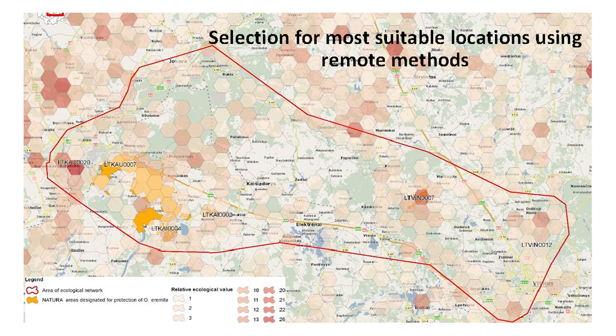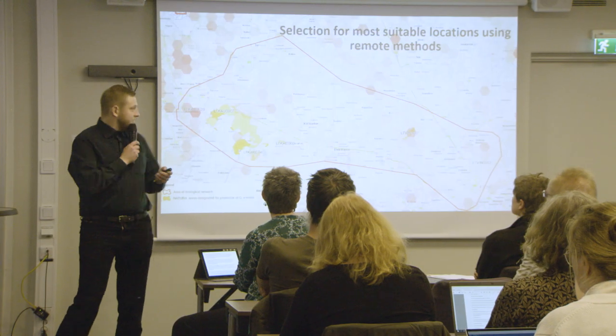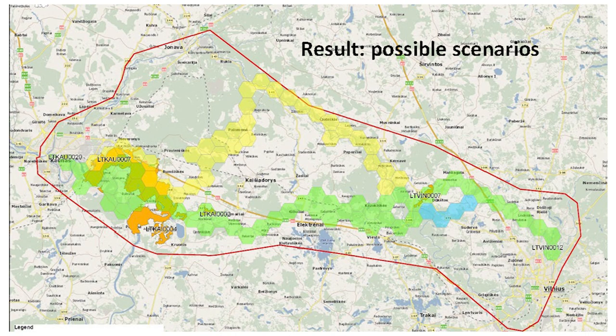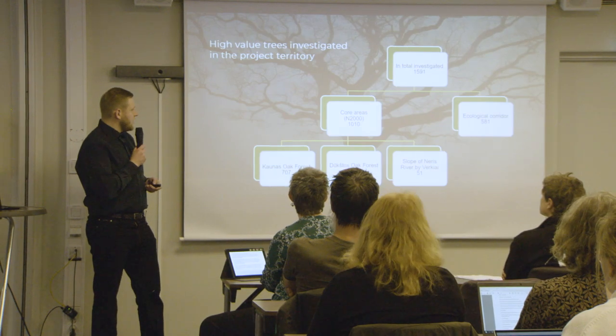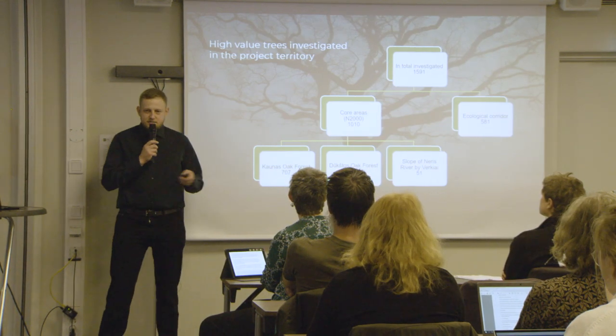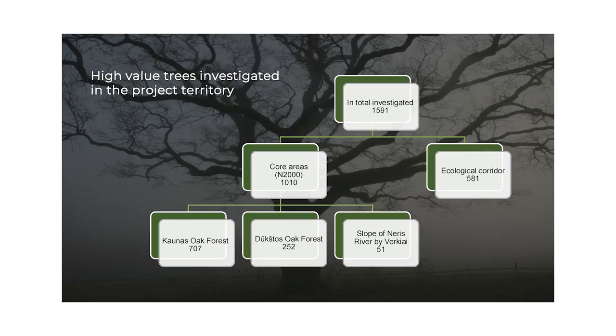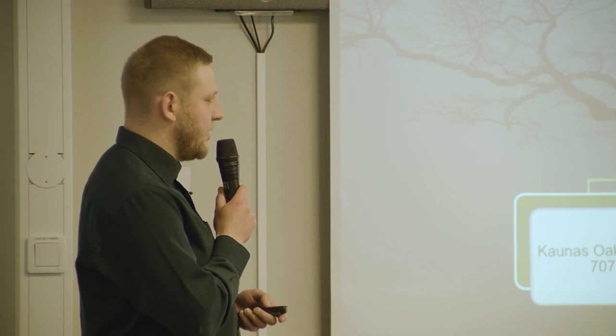The result was a hexagon mesh which showed that some areas might be quite important along our road corridor. This helped us create possible scenarios, and we started with the shortest stretch that had the most points and most conservation value from our point of view. In this territory we investigated over 1,500 trees that are potential or suitable habitat for Osmoderma.